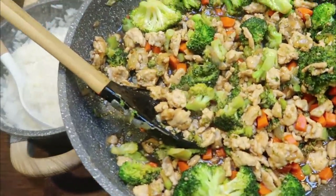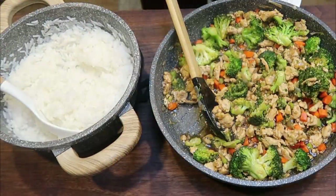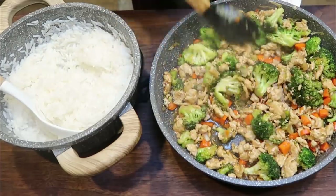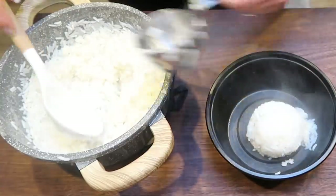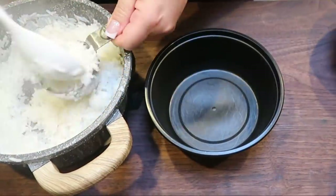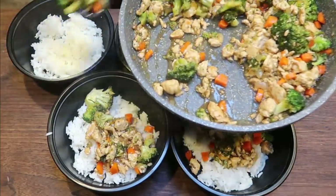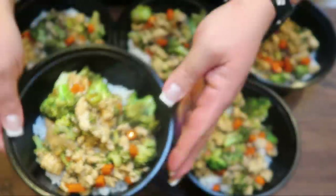Everything is ready — the teriyaki turkey with veggies smells incredible, and the rice is done. I did half a cup of cooked rice per bowl. This makes five servings. We're going to start by adding rice to all five meal prep bowls — one half cup each — then top with the delicious turkey teriyaki mixture. I'm going to start with a spoonful per bowl and keep going until we've used all of the meat and veggie mixture. These look so good — what a huge, hearty lunch.